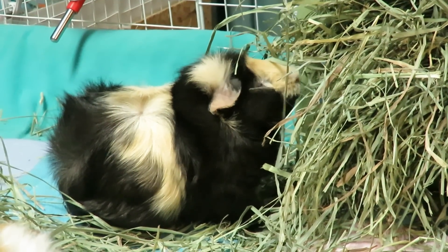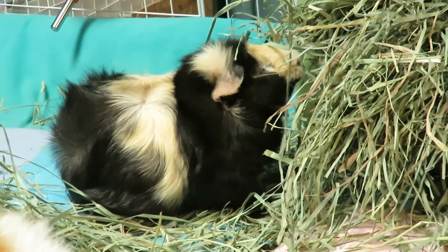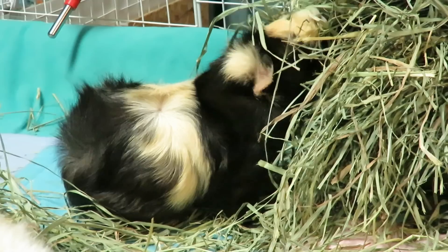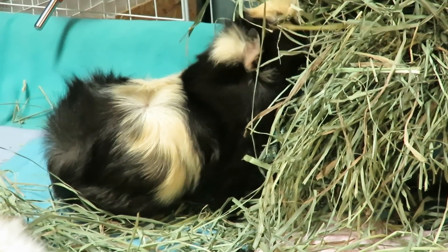Number five: clean cages. Cleaning your cages one to two times a week is a good schedule. Spot cleaning two times a day is an excellent habit to get into. Keeping their cage tidy helps keep the chance of health issues down and keeps things smelling fresh.